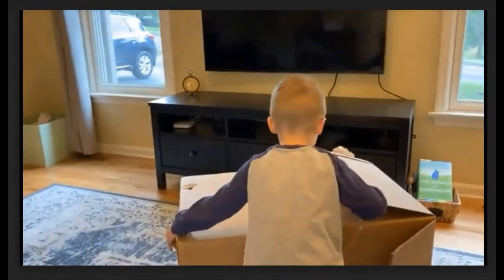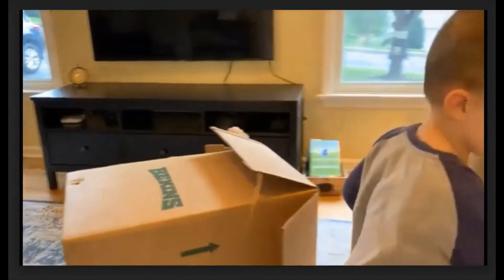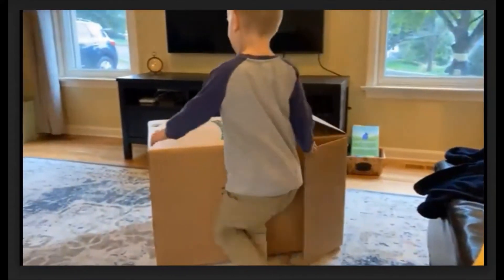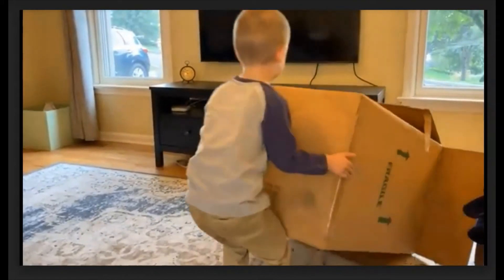When your child is done playing with the box inside, extend the play by taking the box outside if you have the space. Oftentimes, a change of scenery creates so many more opportunities for play with the same item.